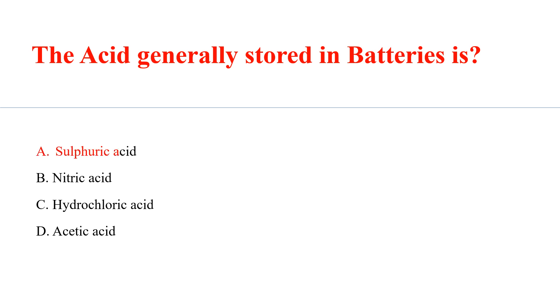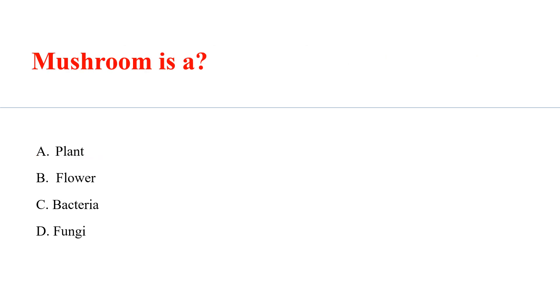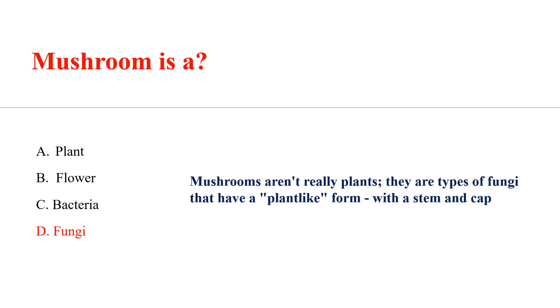A mushroom is a? Answer: A. Mushrooms are not really plants; they are a type of fungi that have a plant-like form with a stem and cap.